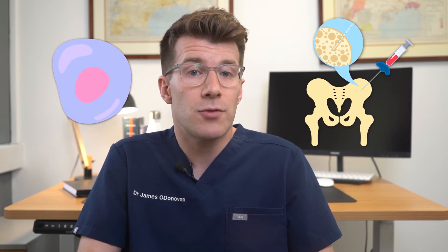The only cure for sickle cell disease is a stem cell or bone marrow transplant, but these aren't done very often because of the risks involved.